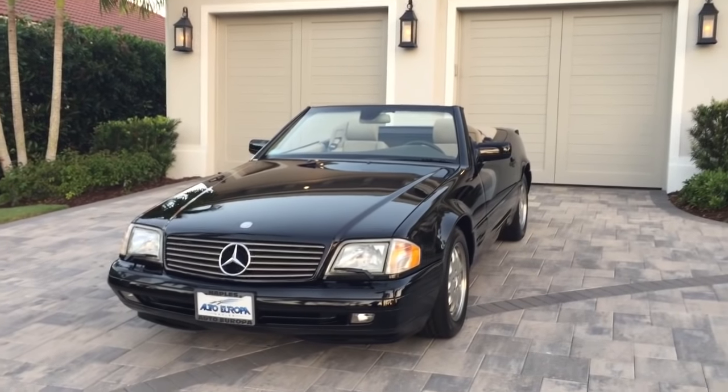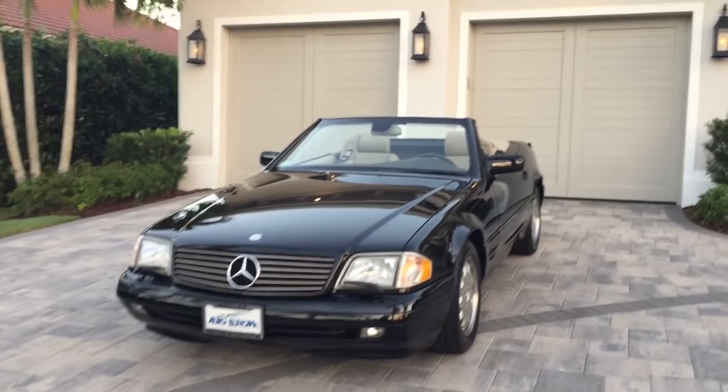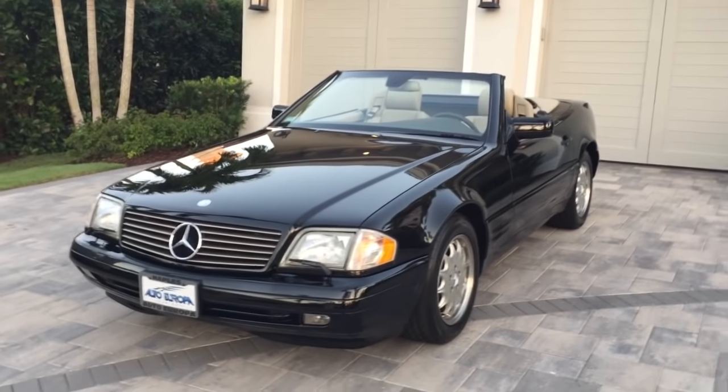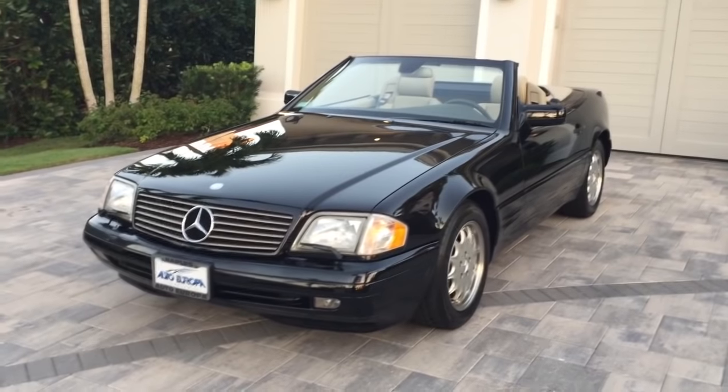Good morning. This is Bill from Auto Europe in Naples, and today I have one of the finest examples of an R129 Roadster that I have seen in probably 10 years.